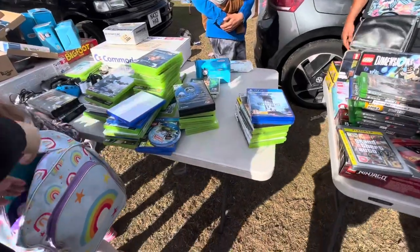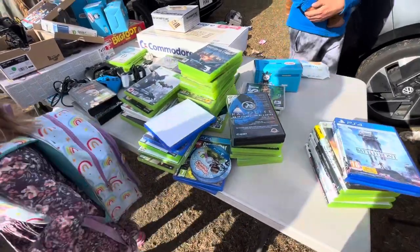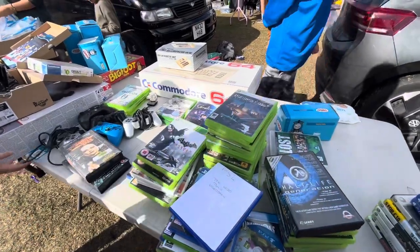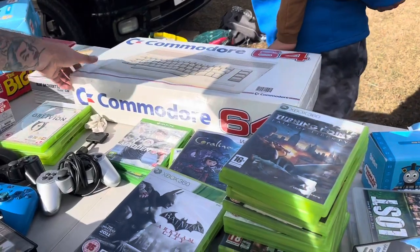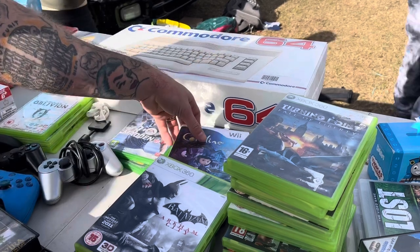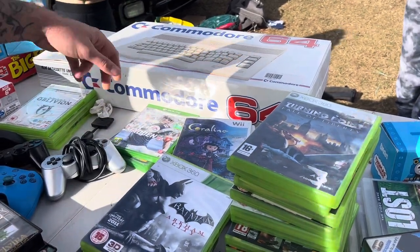That Game and Watch was not the only retro console he had. Look at the condition of this Commodore 64, complete in the box — an absolutely amazing, beautiful piece of retro gold. Sadly a little bit out of my price range for the day, but an absolutely amazing thing to see, especially at the car boot. A thing of beauty, no doubt.